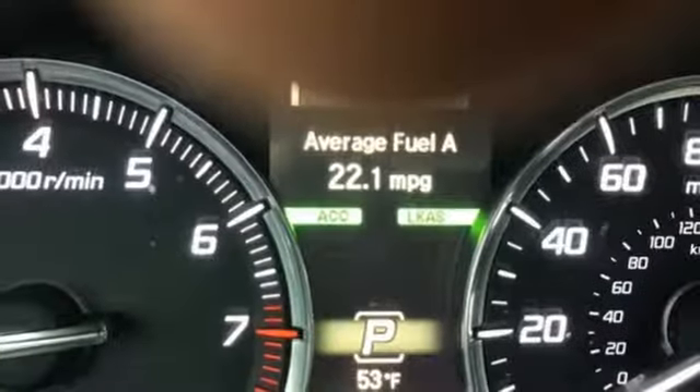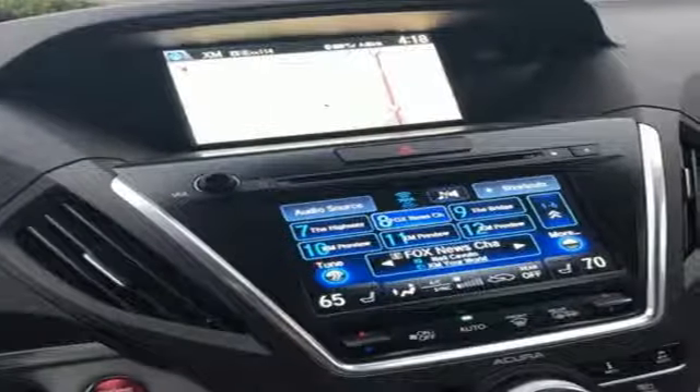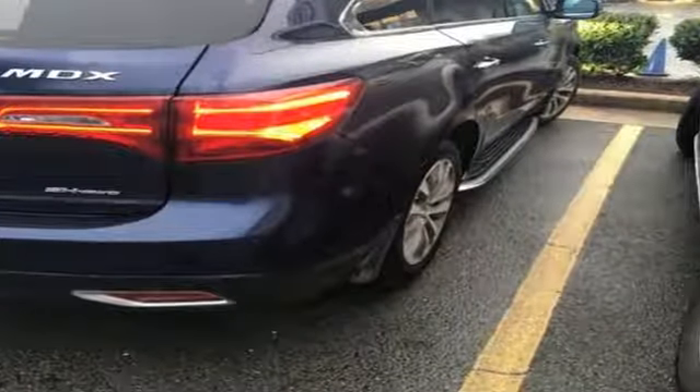One less thing for you to worry about so you can focus on enjoying the heated front seats, integrated dynamic system, and agile handling assist. Make the smart decision. Make this MDX yours today.